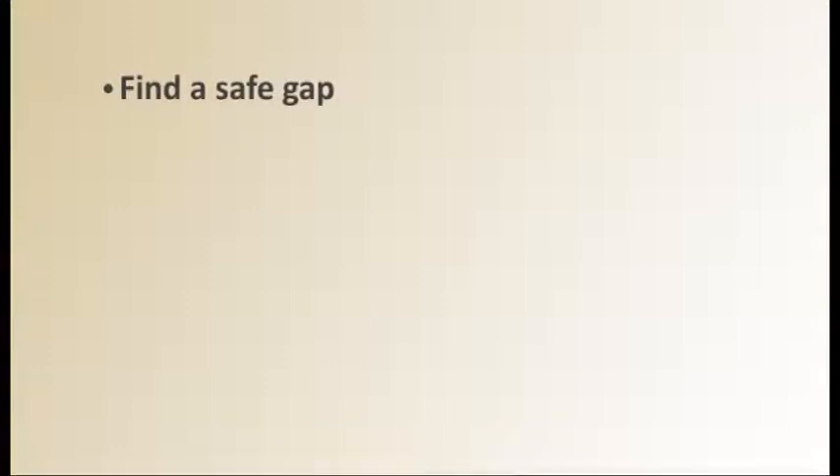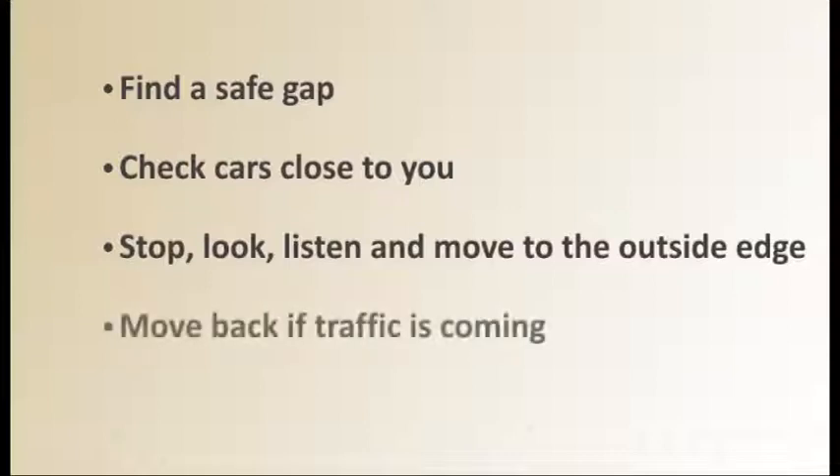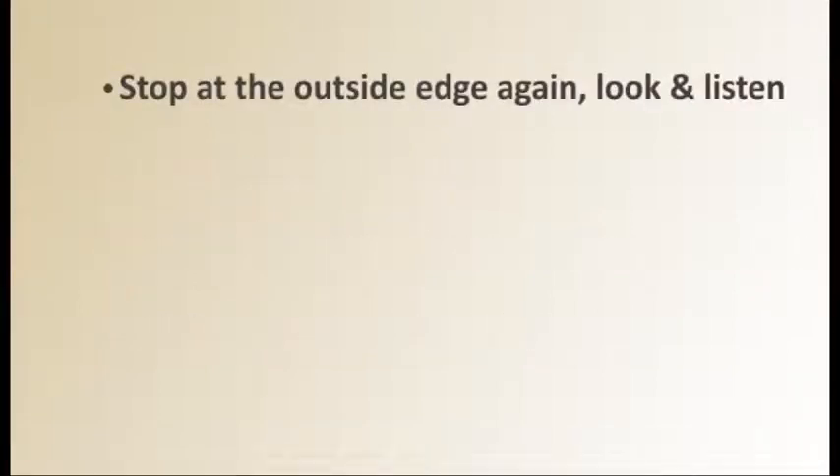Remember, it is always safer to cross away from parked vehicles, but if you have to, follow these rules. Don't cross opposite parked vehicles — choose a safe gap. Make sure the cars are not about to move. Step out carefully and stop at the outside edge. Look and listen, and if any traffic is coming, move back. When the traffic has gone, step out to the outside edge again, check again, and when it is safe, cross quickly, straight across.